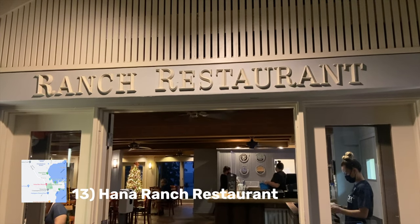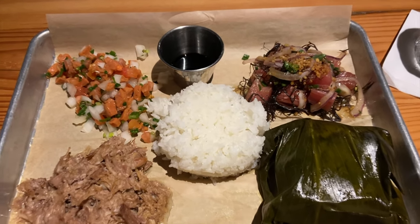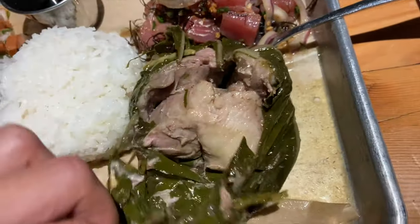Number 13 is the Hana Ranch Restaurant. If you end up staying the night here, or like me you didn't get a chance to eat lunch, you can stop at the Hana Ranch Restaurant for a nice meal on your way back. I ordered the local plate, which was full of flavors that reminded me of Hawaii — lomi salmon, kalua pork, lau lau. It was delicious.